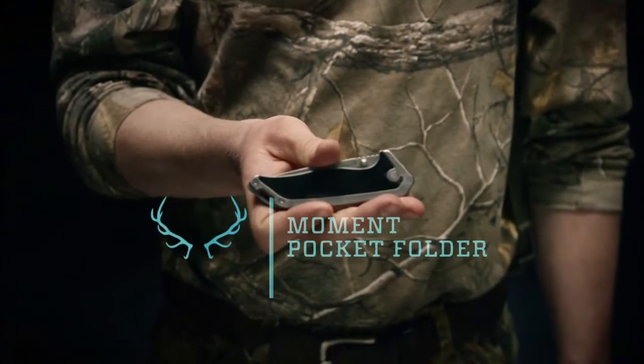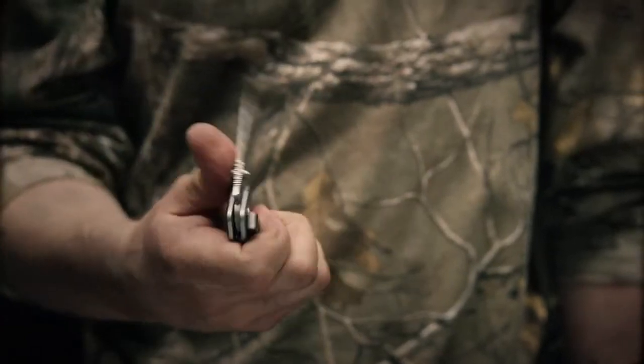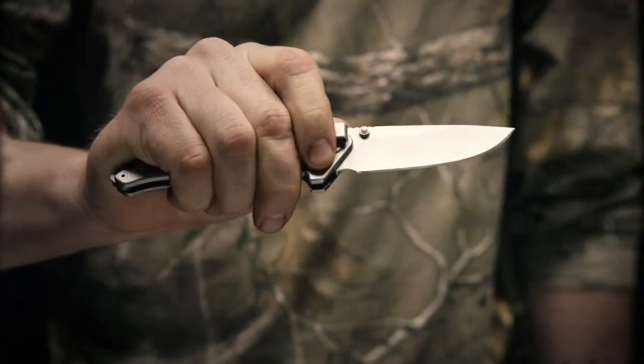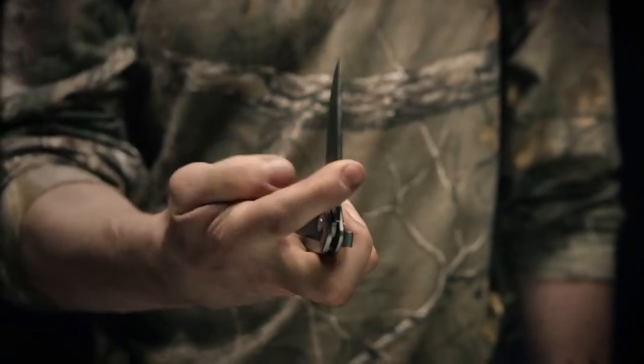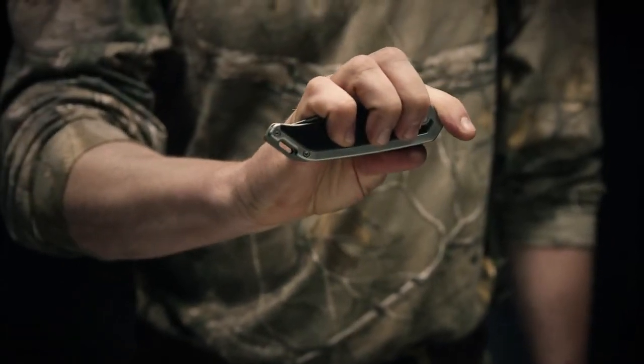This is the Gerber Moment Pocket Folder. Lightweight, low profile, it's a hunting knife that's great for everyday carry. It's a full fine edge, has dual thumb studs, and a robust pocket clip. Rubberized scales give you great grip in all conditions, and a lanyard hole on the bottom allows you to tie it down.